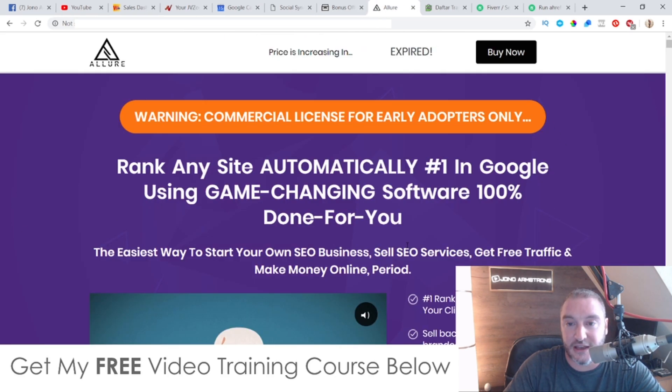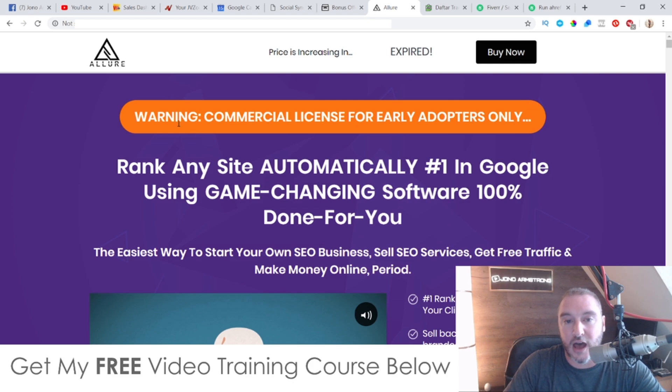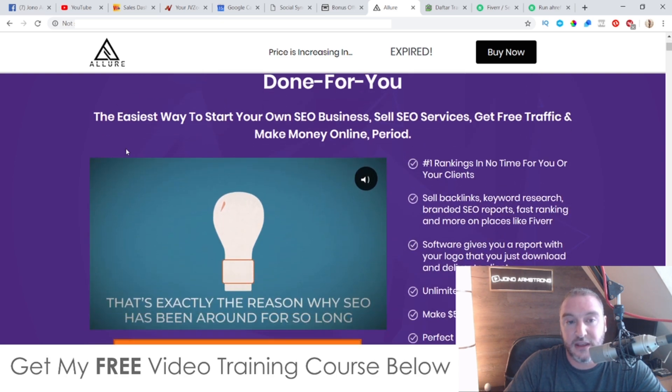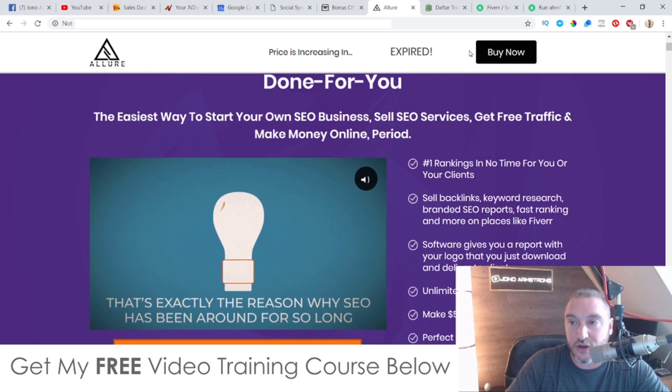The sales page says: Warning — commercial license for early adopters only. Rank any site automatically at number one in Google using game-changing software, 100% done for you. This commercial license means that you can create reports for clients on Fiverr and charge money for that, and that's where you're going to be able to make a lot of your money from this. So it's a good idea to get in here early so that you can get that commercial license. It's the easiest way to start your own SEO business, sell SEO services, get free traffic, and make money online.